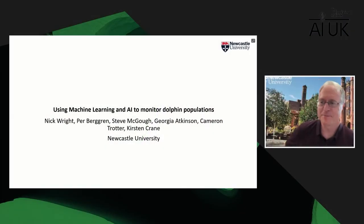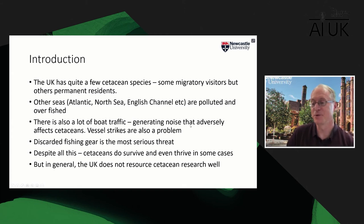Hello everybody. My name's Nick Wright from Newcastle University. I'm presenting work on behalf of quite a few colleagues — we have a multidisciplinary group studying this with colleagues from marine science, computer science, and engineering. What I'm going to talk to you about is actually a very local thing: dolphin populations in the northeast of England, which might be a surprise to some people. The UK actually has quite a few cetacean species — some migratory, some visitors, but also quite a lot of permanent residents.